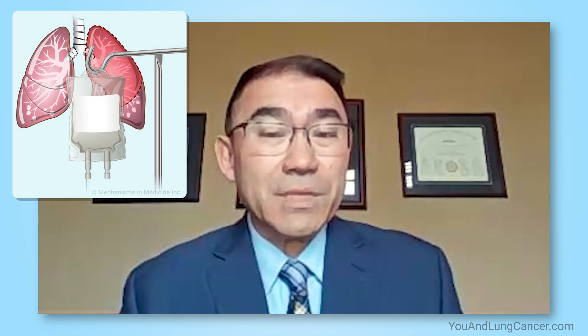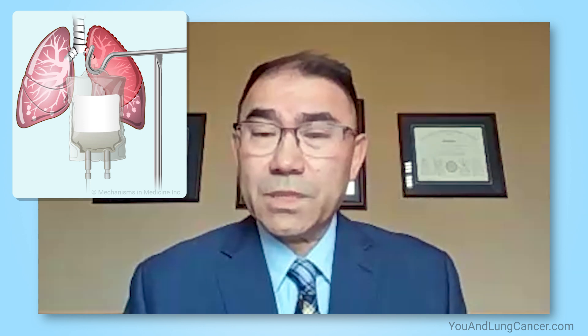Small cell lung cancer is a very specific type of lung cancer. It's less common than the other types of lung cancer, which we refer to as non-small cell lung cancer. What makes small cell lung cancer unique is: number one, it tends to be more aggressive than non-small cell lung cancer, so it tends to grow faster and spread outside of the chest more rapidly. And number two, it tends to be very sensitive to some of the types of treatments that we use.